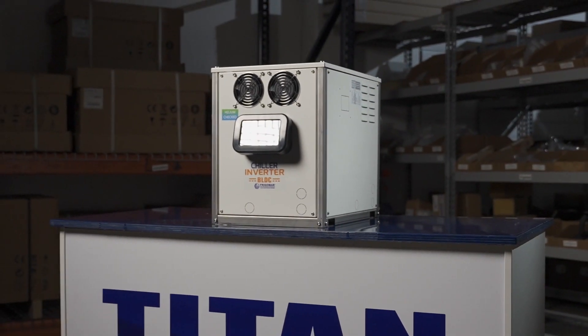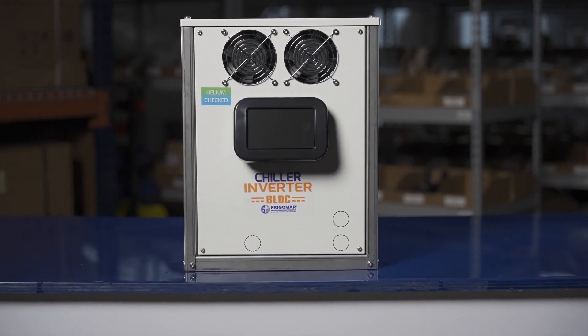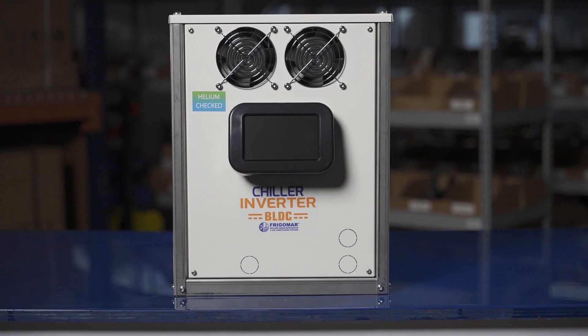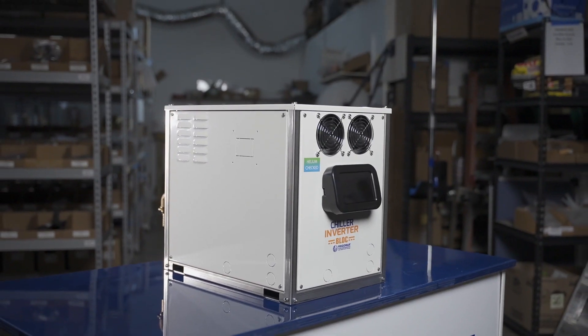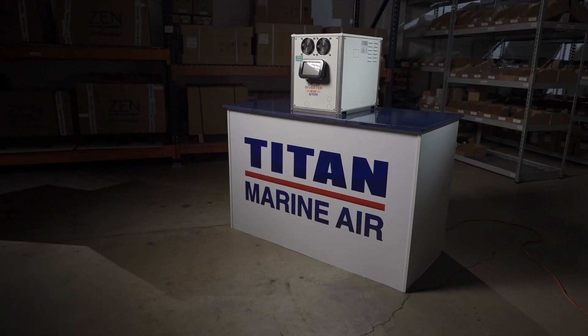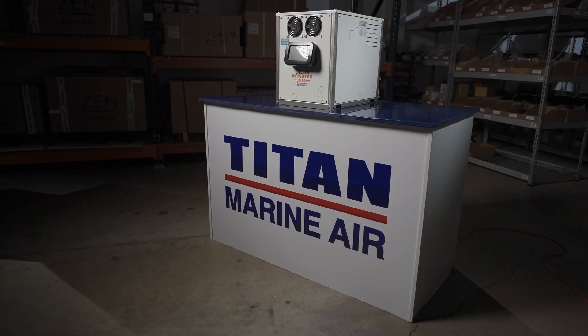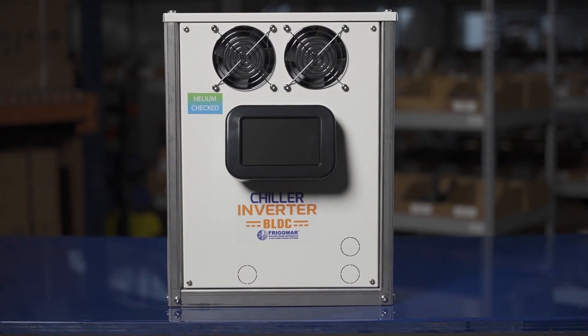Our chiller technology offers several key benefits, including helium leak check factory testing — each unit is tested in a controlled environment for both high and low temperature operations before they are shipped. With our exclusive compressor technology, our unit provides 50% higher energy efficiency compared to on-off systems, making it a more eco-friendly choice.